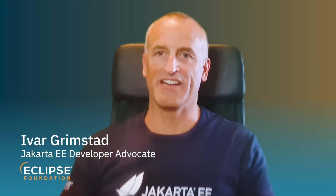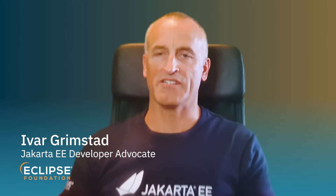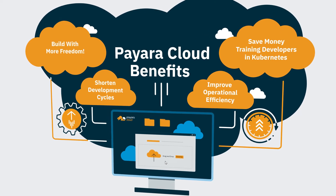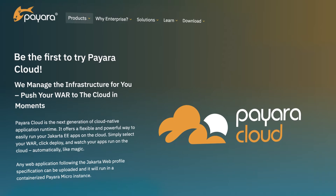The biggest value for Payara Cloud is that it's so simple to use, so you can get up and running within minutes. There is literally no learning curve to get started. You just have to be able to use your web browser and upload a file, and there you go.